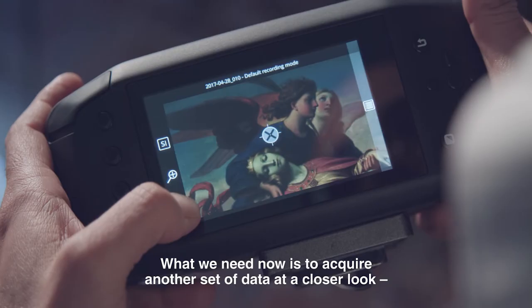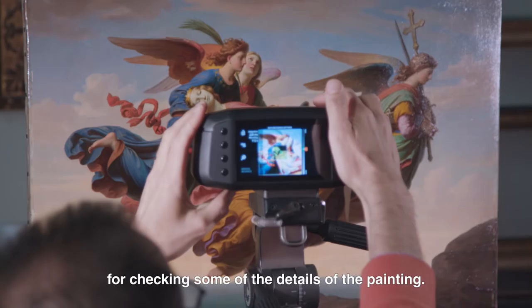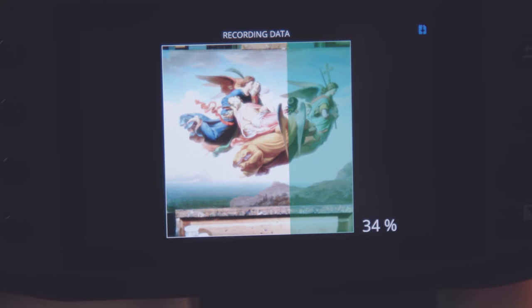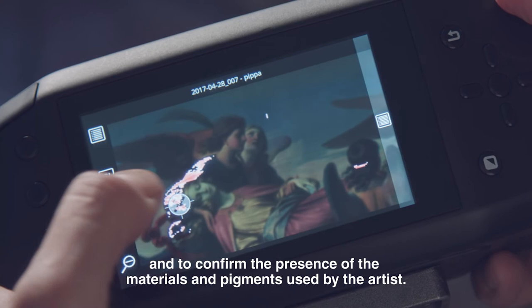What we need now is to acquire another set of data at a closer look to check some of the details of the painting. With this new set of data it's possible to look at all the different shades of the same mantle and to confirm the presence of the pigment used by the artist.